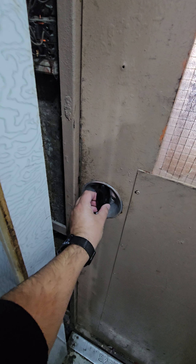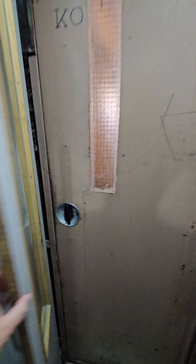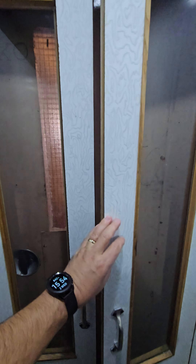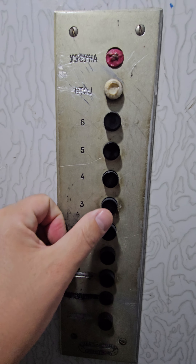we twist the opposite side, pull it, and close it like this, and close these two small doors. The apartment is on the third floor.